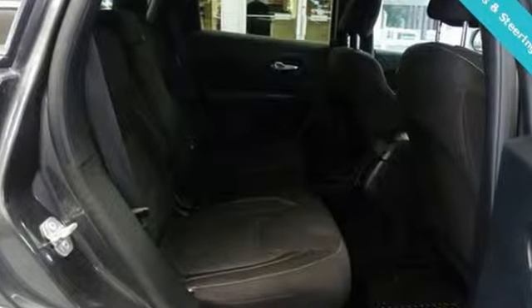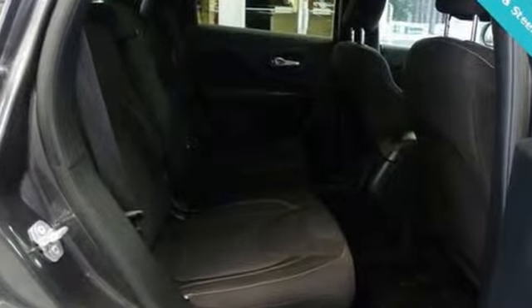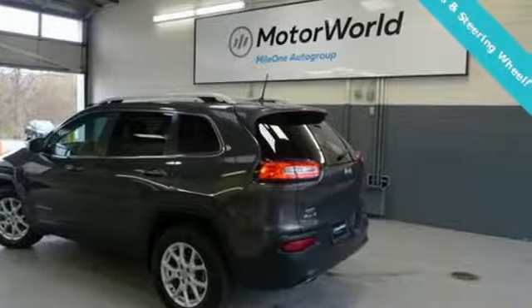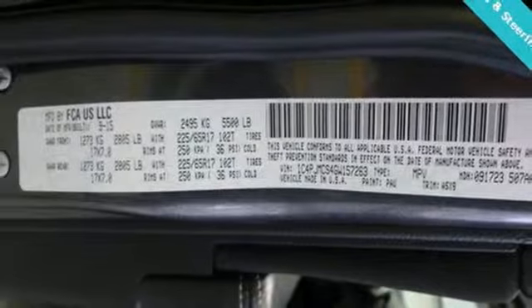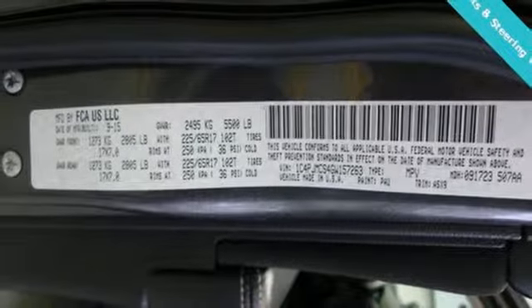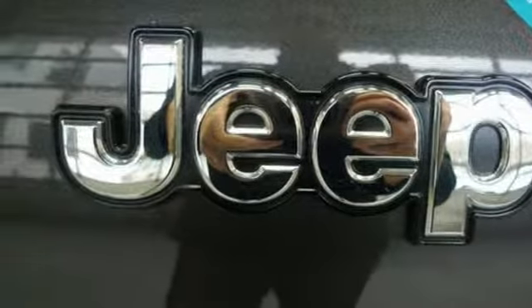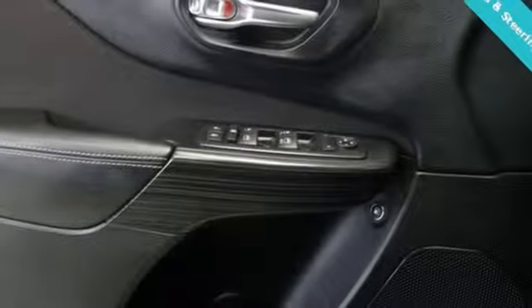External memory control, power heated mirrors, heated steering wheel, configurable instrument gauges, smartphone wireless charging, front heated bucket seats, automatic transmission, active grille shutters, electronic shift on the fly, and V6 engine.